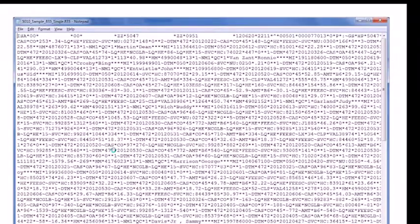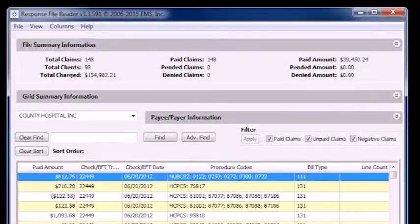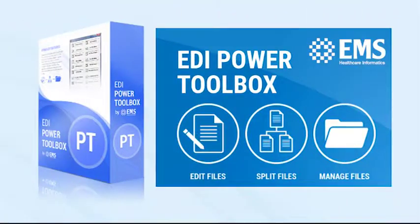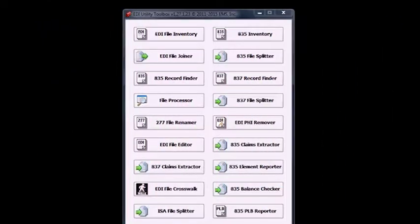It starts with our signature EDI Power Reader, which makes opening healthcare EDI files as easy as opening a spreadsheet. The EDI Power Toolbox offers a comprehensive collection of tools for managing and editing files.